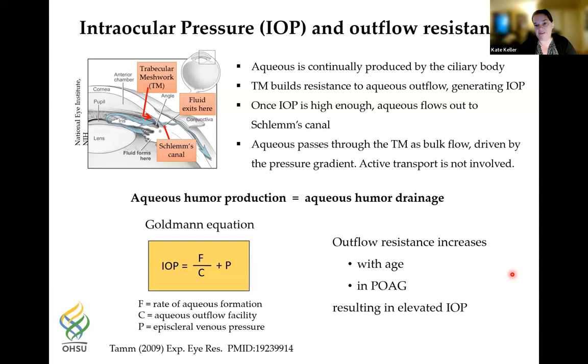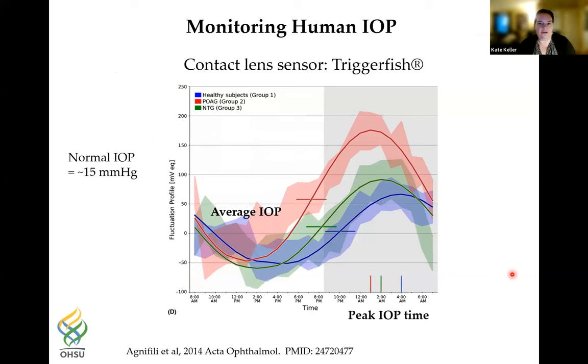Outflow resistance in the TM increases with age, but increases a lot more with POAG, resulting in elevated IOP. IOP is not actually constant throughout the day. New studies done with a contact lens sensor called Triggerfish measure pressure throughout a 24-hour period. Daytime IOPs are generally lower than nighttime. Looking at three groups — healthy subjects, POAG patients, and normal tension glaucoma patients — the POAG patients' pressures peak higher at night compared to normal subjects.